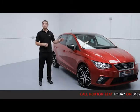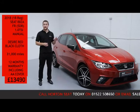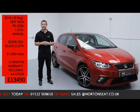Welcome to Onsale Online. I've got here with you today a 2018 Seat Ibiza FR. It's a five-door, one-litre turbocharged petrol manual, finished in design red with a black cloth interior.